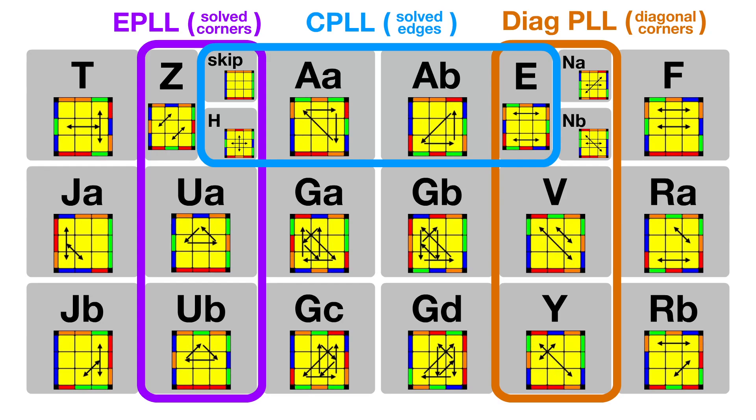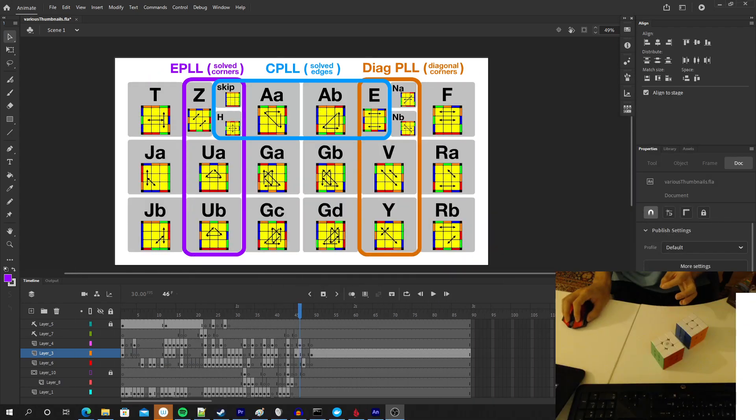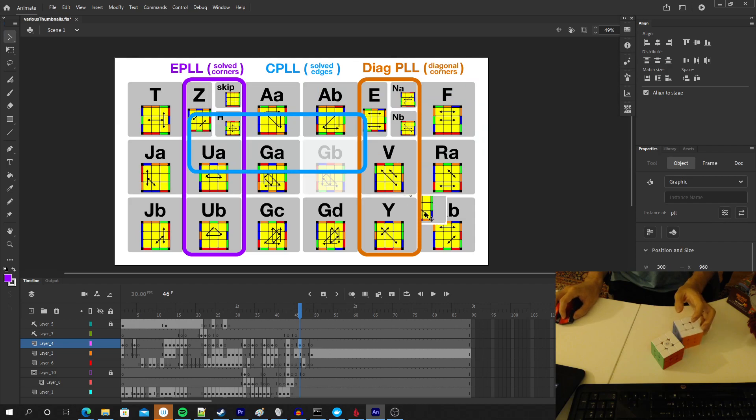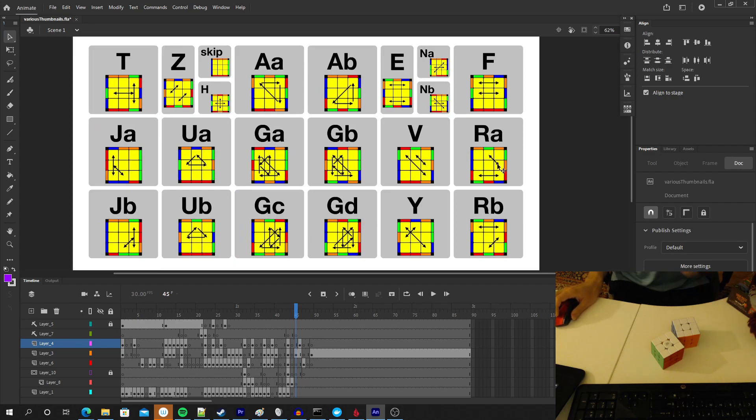But first, what am I showing on the screen right now? It's a diagram showing the 22 possible PLL cases you could get on a Rubik's Cube, where the size of each PLL is proportional to how frequently that PLL will show up in a random speed solve. I've also circled various subsets like EPLL. Let me drag this out of the way — I have this open in Adobe Animate — so I can get rid of the bubbles and zoom in to this cleaner image.